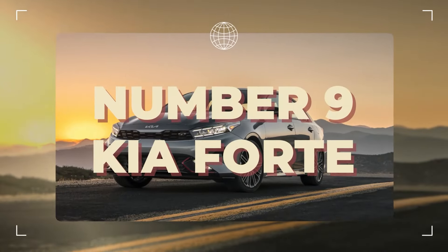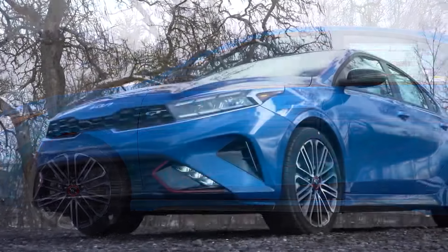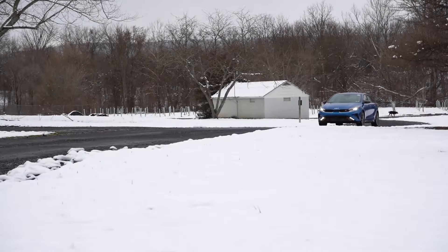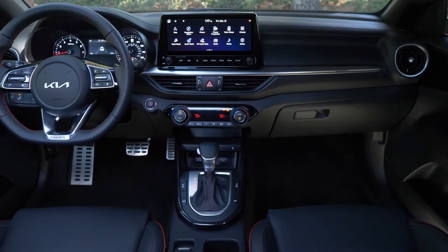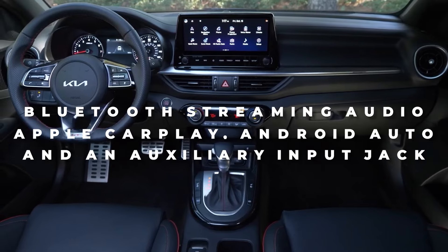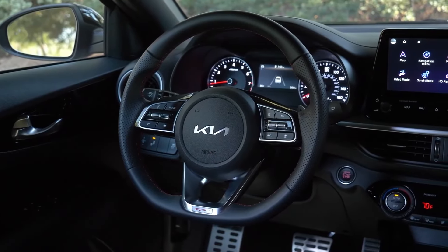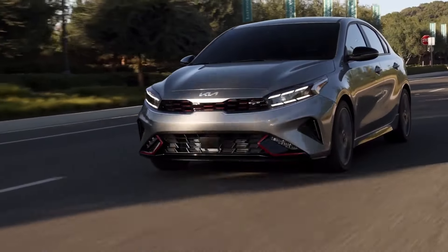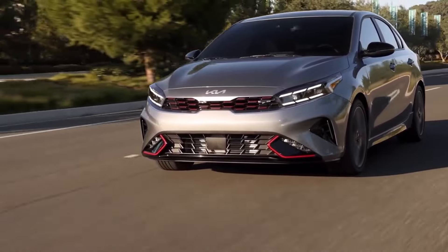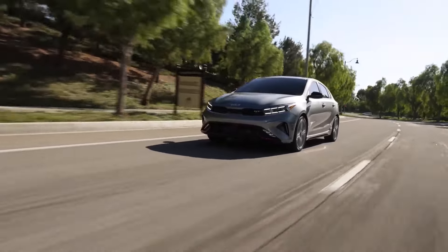Number nine is the Kia Forte. The Kia Forte's beautiful design and high safety ratings add to its allure. The offer is enhanced by a robust feature set and driver aid technology, offered with a 7-inch infotainment touchscreen with Bluetooth streaming audio, Apple CarPlay, Android Auto, and an auxiliary input jack. However, some potential customers might be turned off by a firm ride and slow acceleration, and the cabin is not especially attractive.